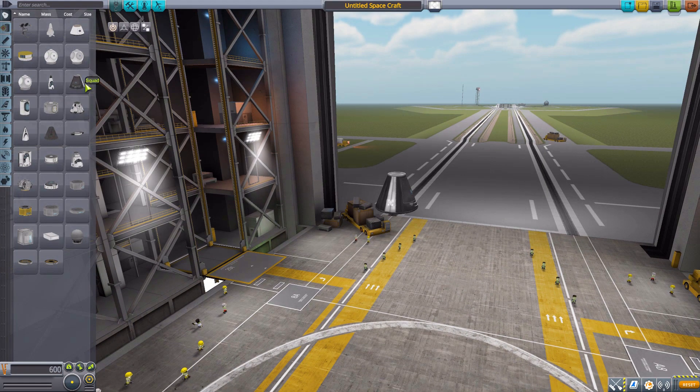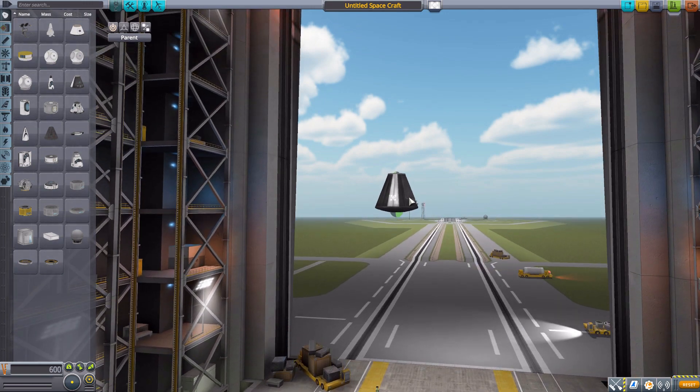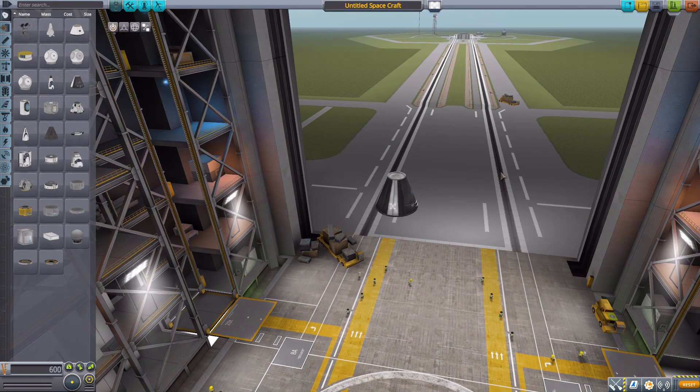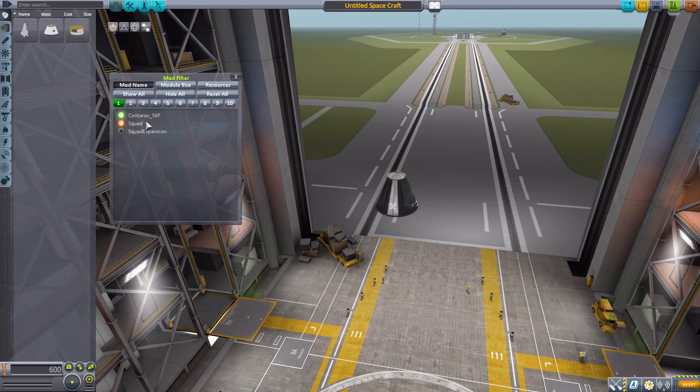Let's grab ourselves a Mark 1 Command Pod for size comparison's sake, and bring it up a bit as there are two parts that are particularly large. Then of course turn on our Janitor's Closet mod filter, just leaving Conteres NIP.